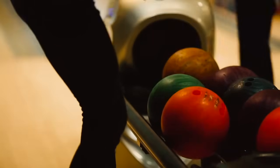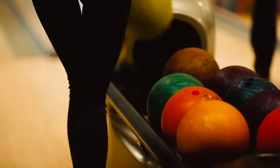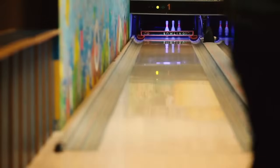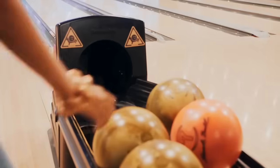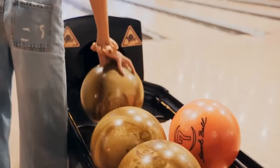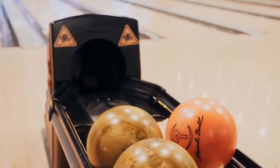But beyond the technicalities lies a deeper story — a story of community, camaraderie, and the timeless pursuit of excellence. For bowling is more than just a game. It is a shared experience that brings people together, forging bonds that transcend age, culture, and background. And at the heart of it all lies the humble bowling ball, a silent witness to the triumphs and tribulations of generations past, present, and future.